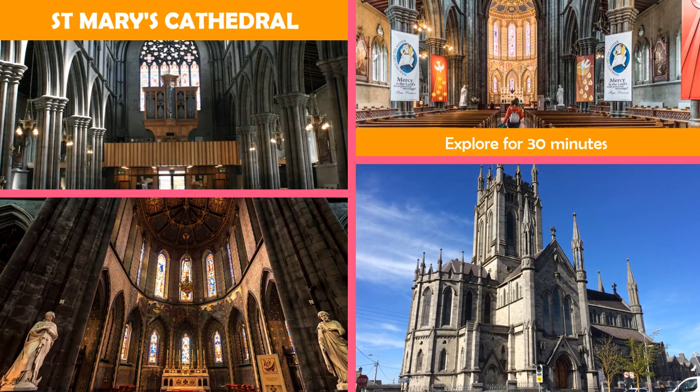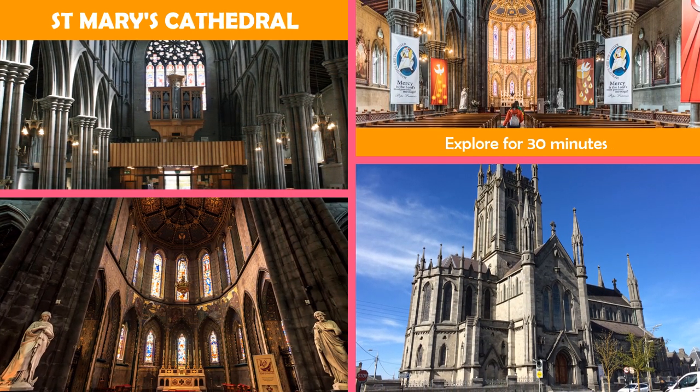Completed in 1857, this grand cathedral on the town's most elevated point offers Catholic services.